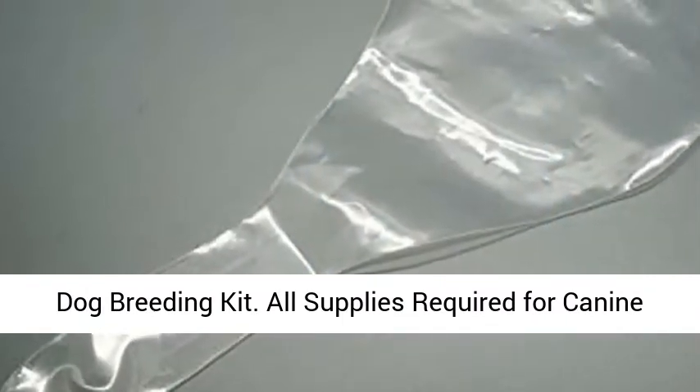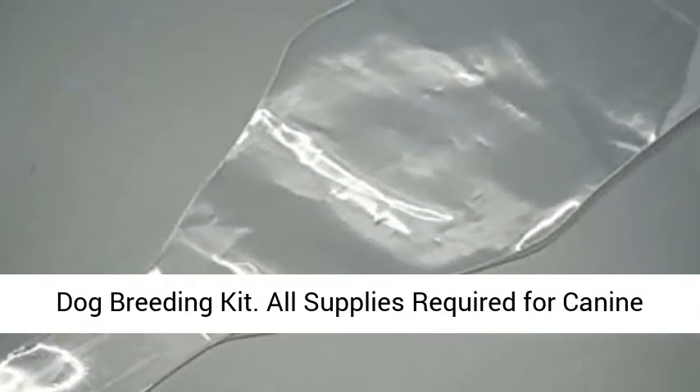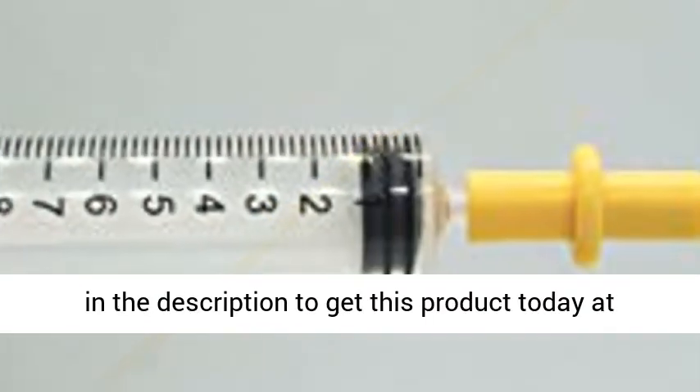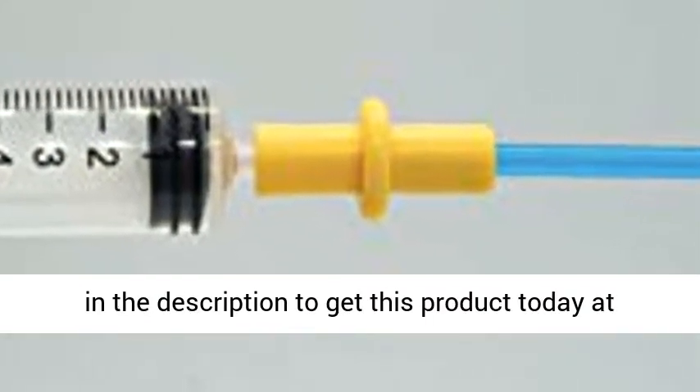Easy to use dog breeding kit. All supplies required for canine artificial insemination — 3-Pack. Click the link in the description to get this product today at the best price.